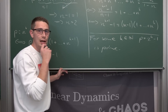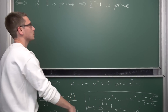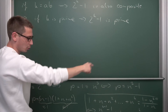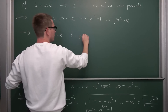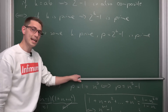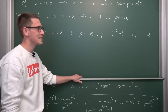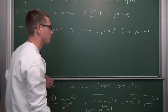For some prime k, p equals 2 to the kth power minus 1 is prime — but this only holds for some prime numbers k, not all of them. For example, for k equal to 11, this would not give a prime number. This leads us to a definition: Mersenne primes. Mersenne primes are the prime numbers of the form M_p equals 2 to the pth power minus 1, where p itself is a prime, and 2 to the pth power minus 1 is also prime.